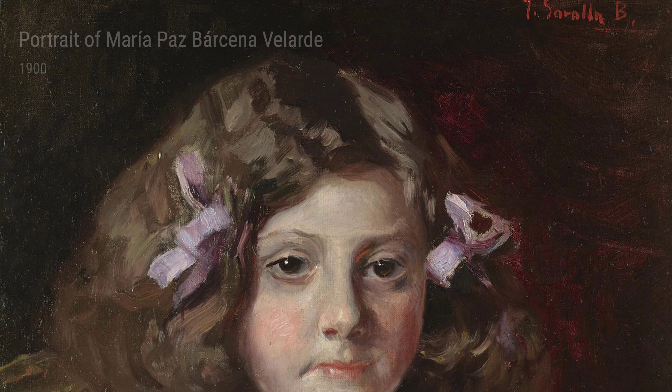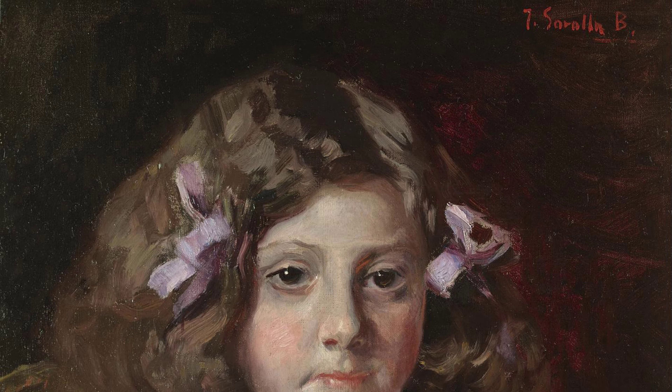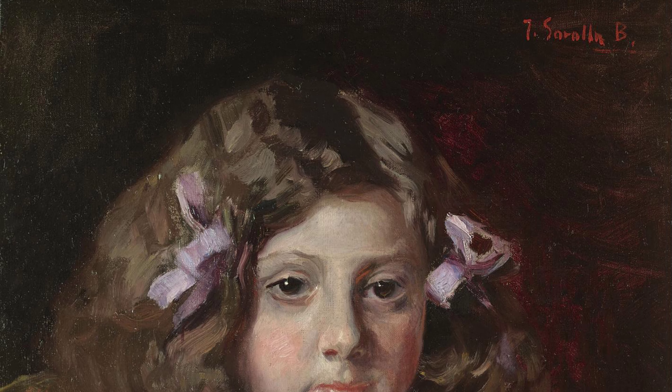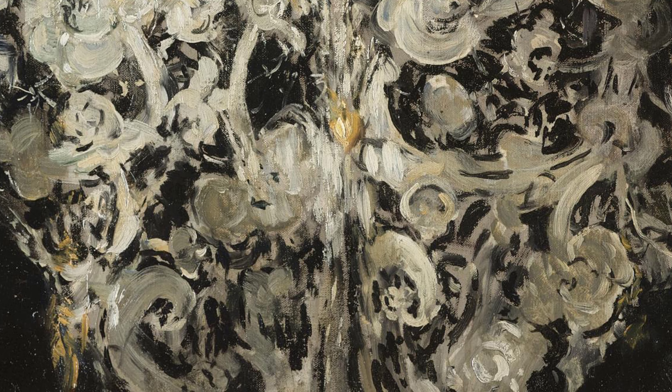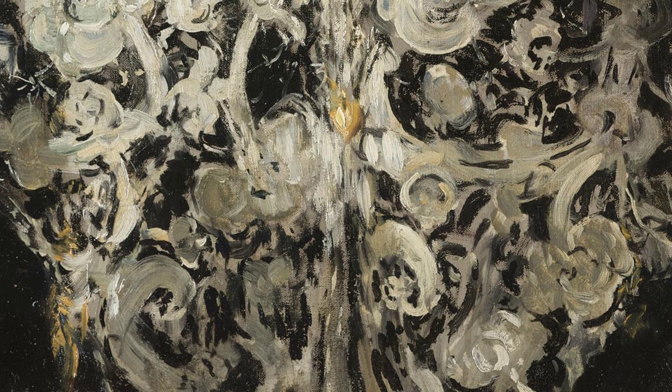Lastly, we have Portrait of Maria Pasbacena-Vallade from 1900. This delicate and intimate portrayal of a young woman showcases Sorolla's ability to capture emotion and personality in his subjects.